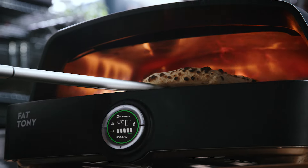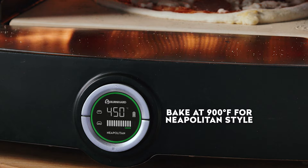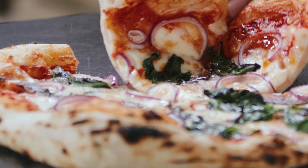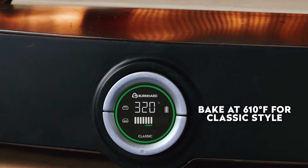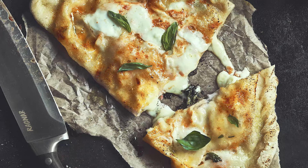Thanks to the digital thermometer with two presets, you will be guided through the most common pizza styles. The Neapolitan mode is for original Italian pizzas baked at high temperatures. The classic mode is for lower temperature dishes such as New York style, pan pizza, calzone, and so on. You name it, you bake it.